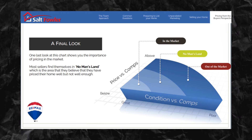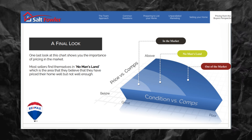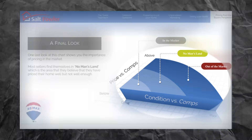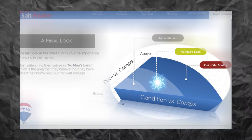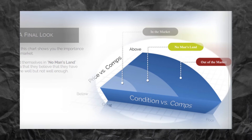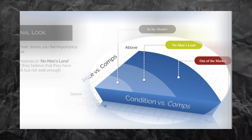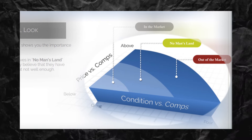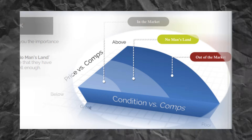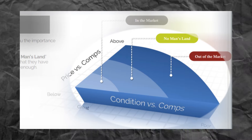You don't want to be chasing the market downward if you can help it. Looking at this pricing chart, you can see the importance of pricing in the market. Many sellers find themselves in a no man's land — they think they've priced their homes well, but not well enough to sell. They find themselves out of the market, continually reducing their price. Pricing your home too high can seriously affect buyer interest. You have to be in the market to be able to sell.